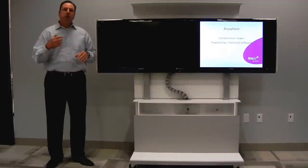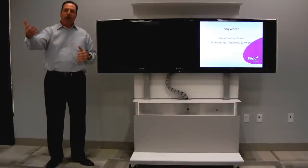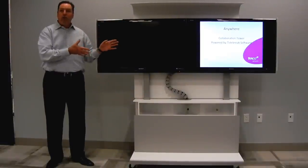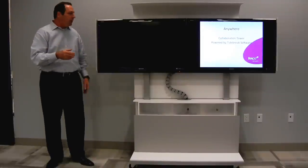Our concept is you can actually take this unit from room to room. Rather than having multiple conference rooms all with technology in them, you basically have multiple conference rooms and only one unit. It's like hoteling — you reserve the unit, bring it into the room, and utilize it. That's why we made this whole thing mobile.